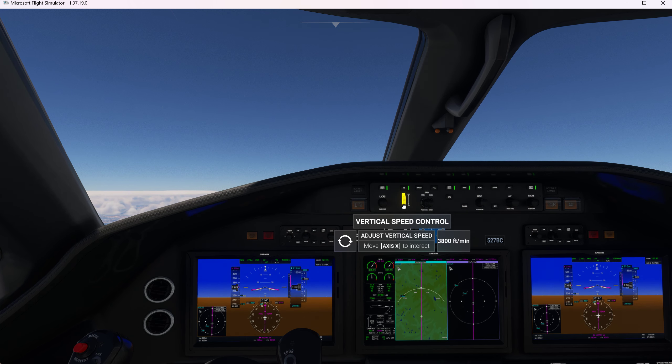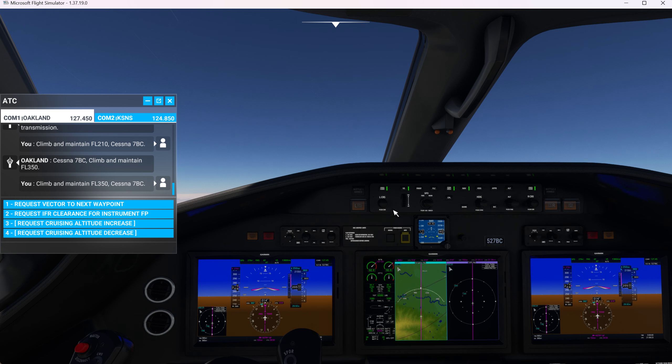This is probably Gilroy right in here. Cessna 7 Bravo Charlie, climb and maintain flight level 350. There we go — climb and maintain flight level 350, Cessna 7 Bravo Charlie.